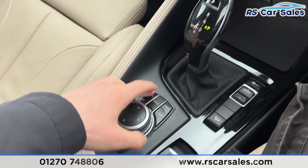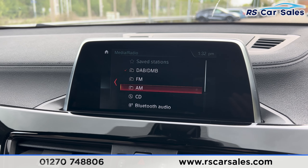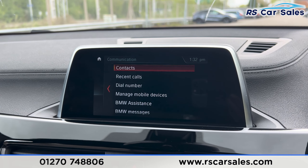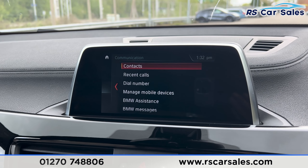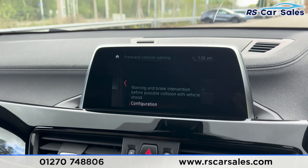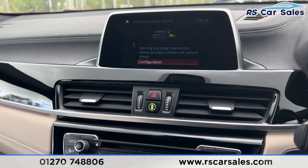We have the buttons down here so if you click onto media you'll find the radio stations. We do also have other features which we can scroll through, and Bluetooth phone connectivity for making phone calls. Moving further down, you'll find the front end collision warning, which is a nice safety feature to have.